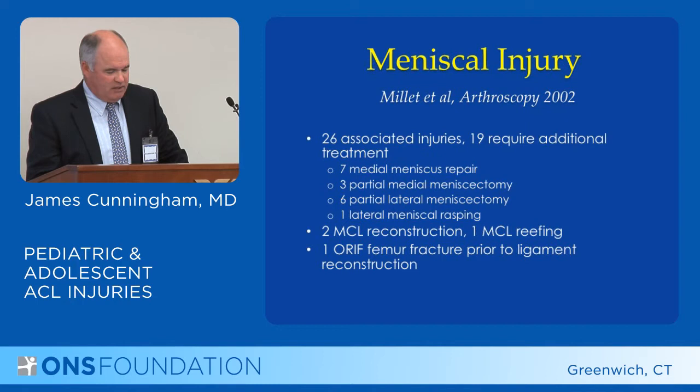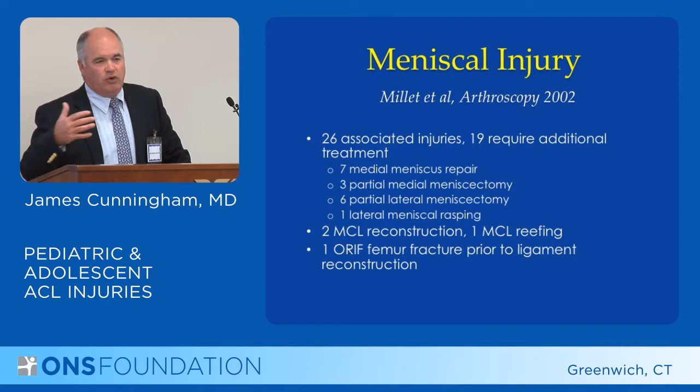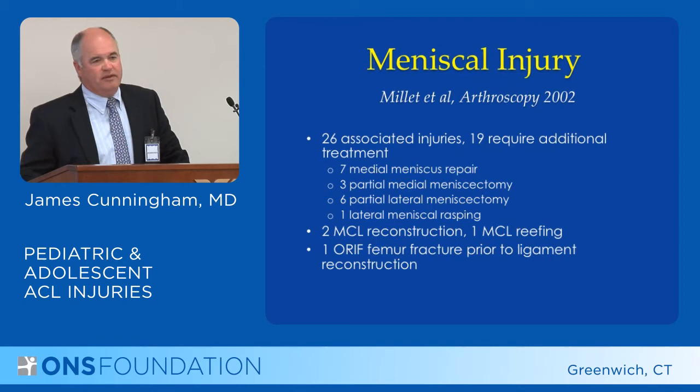Of these injuries, 19 required additional treatment. In a younger patient, you will repair the meniscus if at all possible — and that's what all patients ask when they come in, whether the patient is 10 or 75: are you going to repair my meniscus?